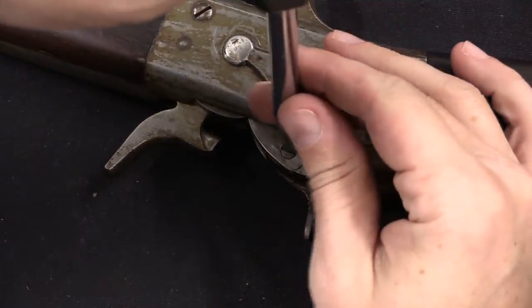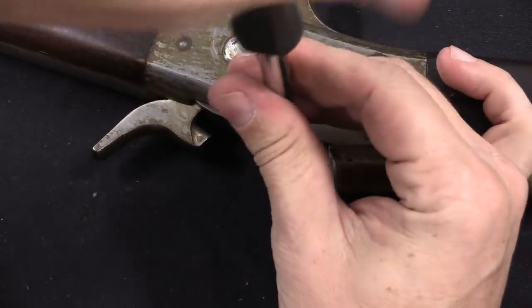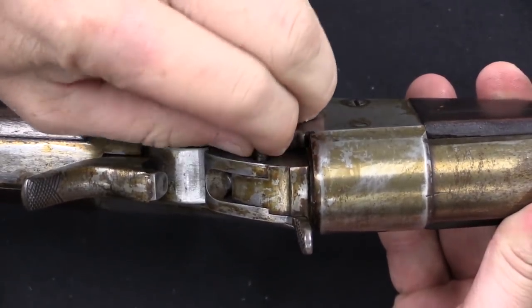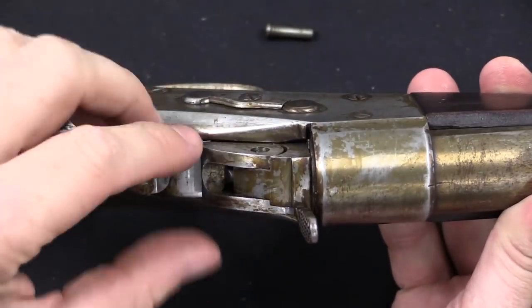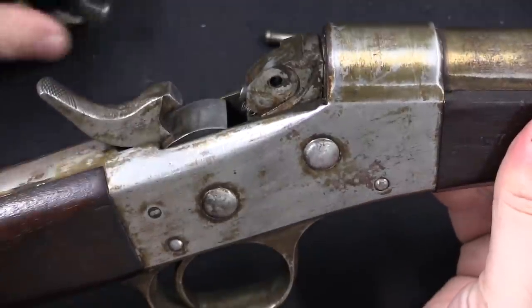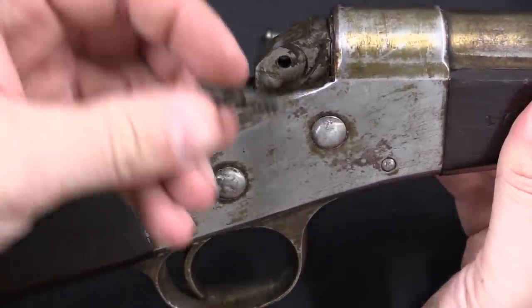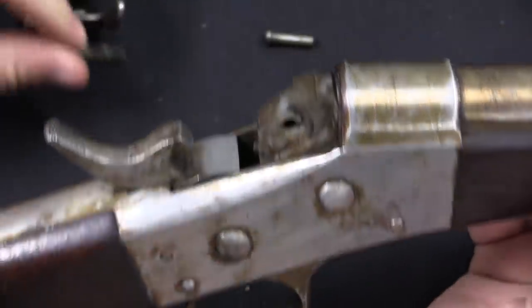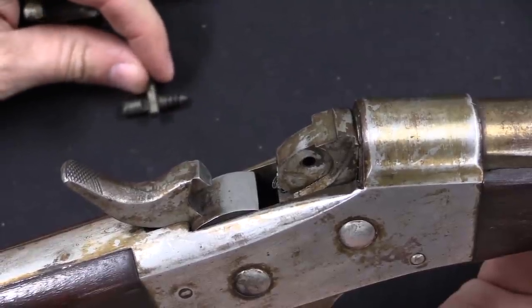Before we wrap up the video, I'll go ahead and take this apart so you can see what the actual modification is. We've got this one screw here, which both holds the stirrup in place and holds the firing pin in. If I take that off, I can lift this stirrup up, and I can also pull out the firing pin. The firing pin is spring-loaded — that's a good thing.